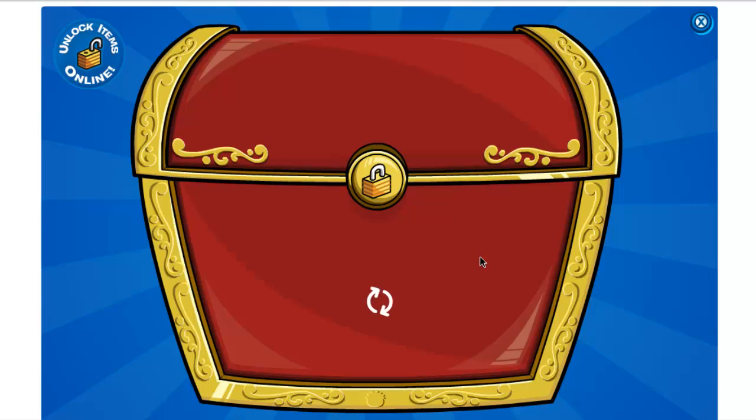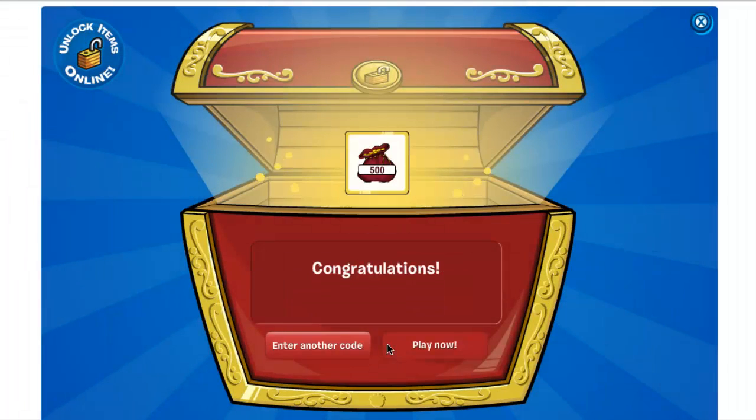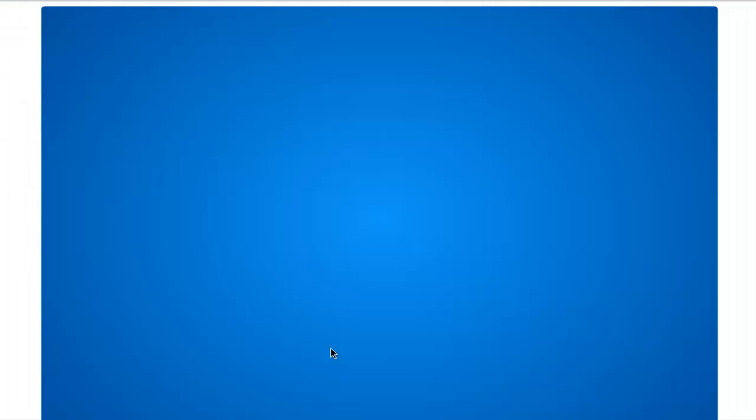I'm going to click enter another code. I've got another code — you want to type director. Director. That will unlock you 500 coins.